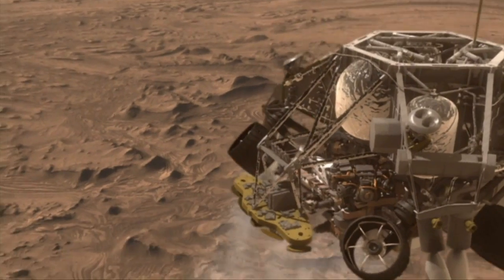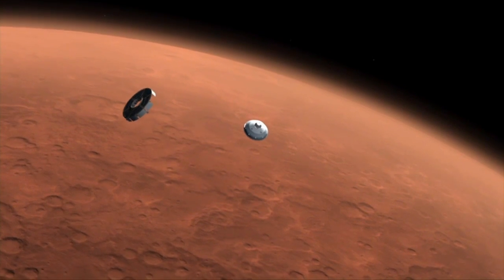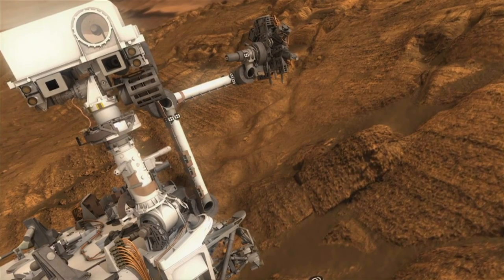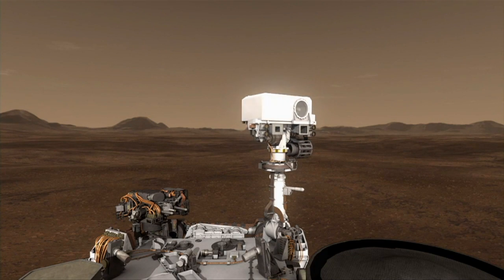The most advanced NASA robot ever built, Curiosity is on a mission to answer the elusive question: has life ever existed on Mars? The $2.5 billion rover's advanced equipment includes built-in laboratories, a robotic arm, and even rotating eye-like video cameras.